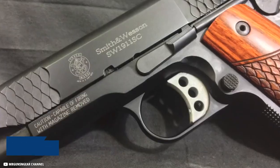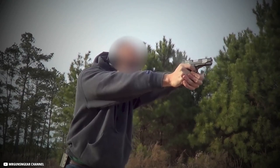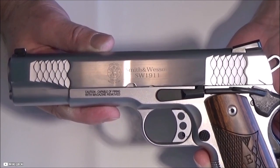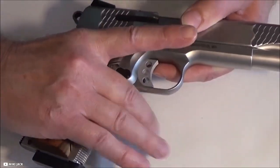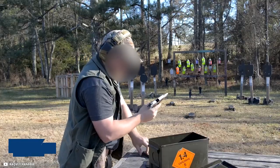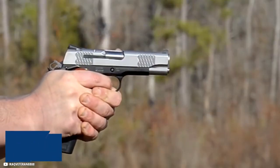Other great features include titanium night sights, unique fish scale front and rear slide serrations, checkered front and back straps, ambidextrous thumb safety, and a rounded butt for added concealability. Combined with the Commander-length barrel, this makes it one of the top options for individuals serious about carrying a 1911 daily. Smith & Wesson lists them for roughly $1,500, which should translate to a street price of around $1,250.